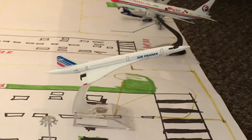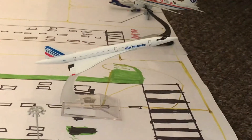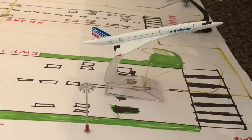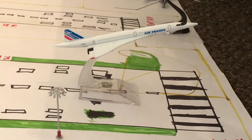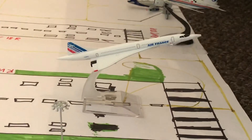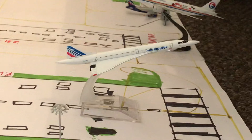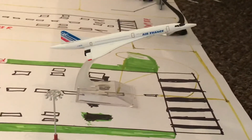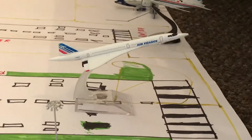Moving on to the special guest - we have an Air France Concorde! This is leaving for Paris Charles de Gaulle and then onwards to New York JFK. The Concorde is a legend; you have to have a Concorde model - it's one of a kind, like the Antonov 225. Sadly it's not flying anymore, but it was the fastest passenger airplane in the world.